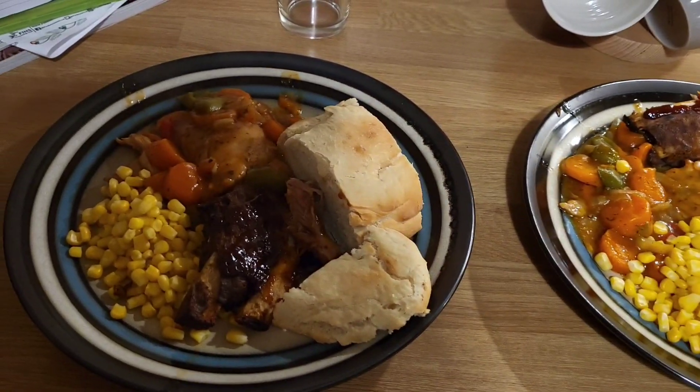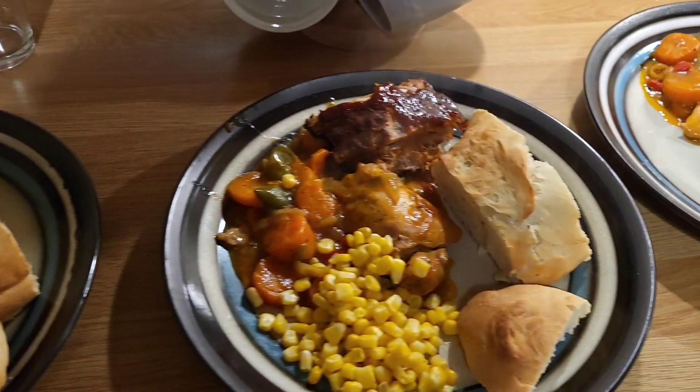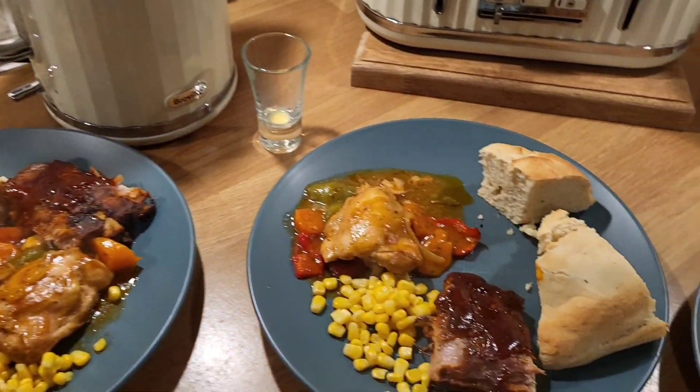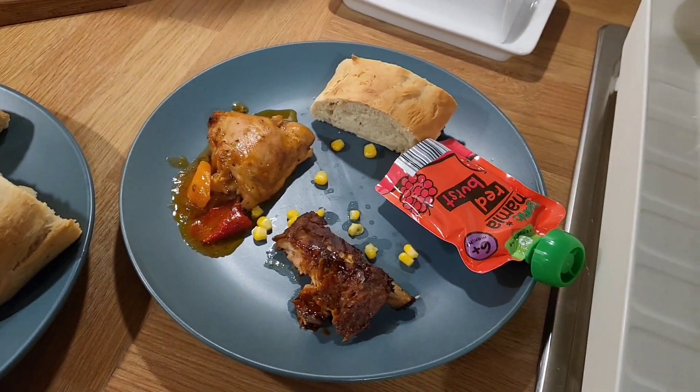Here are all the dinners. This one is Gareth's, this one is Steve's, this one is mine, this one is Zachy's, Charlie's and then Lily's on the end.